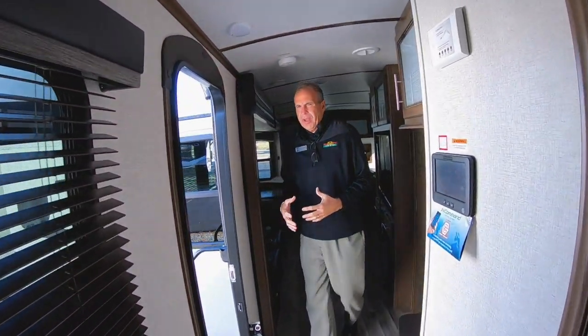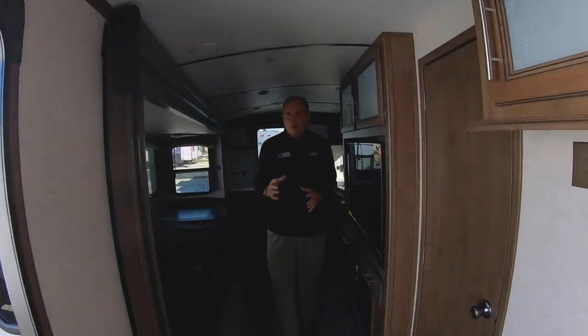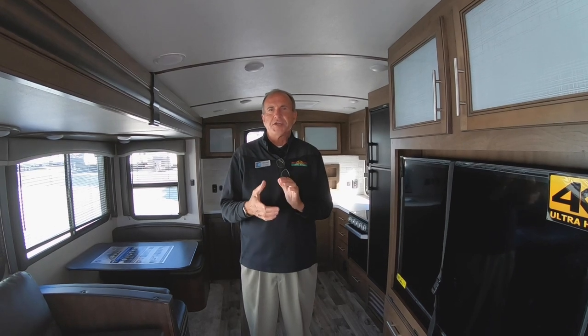This is a brand new floor plan from Cougar — it's a great floor plan and we're excited about it. I think it's going to do really well. It's a fifth wheel floor plan they brought down into a travel trailer. Please come out and see us. I think you'll agree this is going to be a big hit for Cougar.